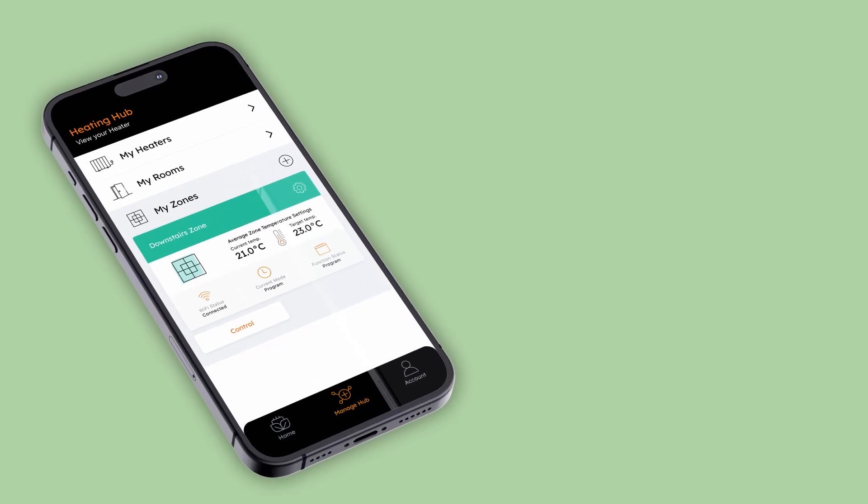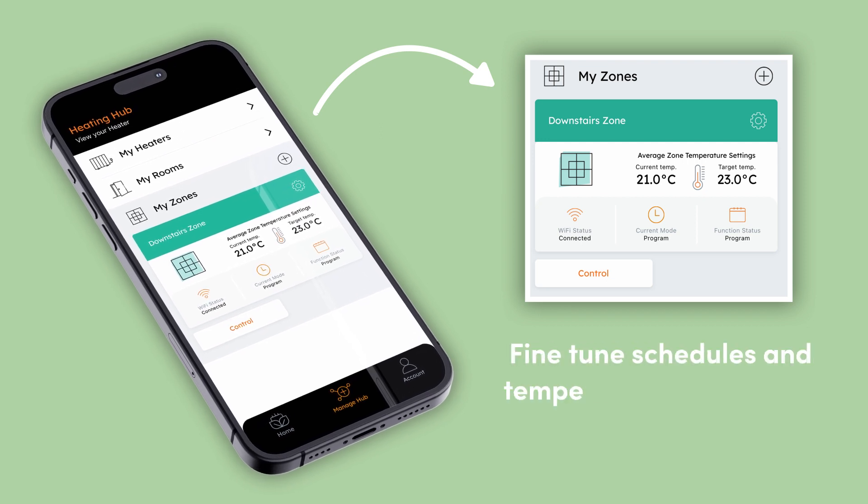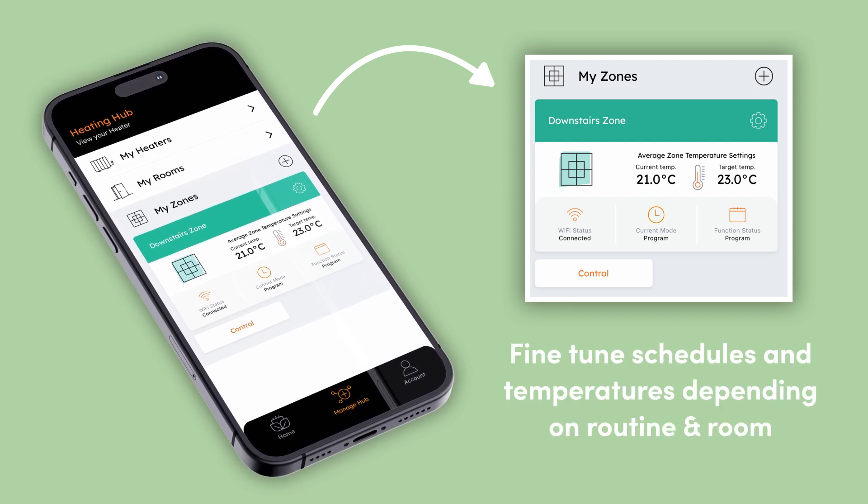So what do I mean by zoned heating? It's basically an energy-saving approach to heating a property. Instead of having the whole system work together, you can manage your heaters independently or in groups. By creating distinct zones throughout your home, you're able to fine-tune schedules and temperatures that truly reflect your routine and the needs of each room. Since it's unlikely you'll need every single area of your home heating at the same temperature at the same time, zoning your heating is an incredibly simple but effective way of cutting out waste.